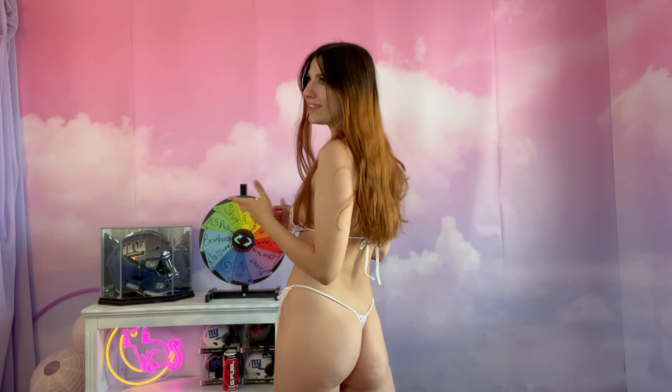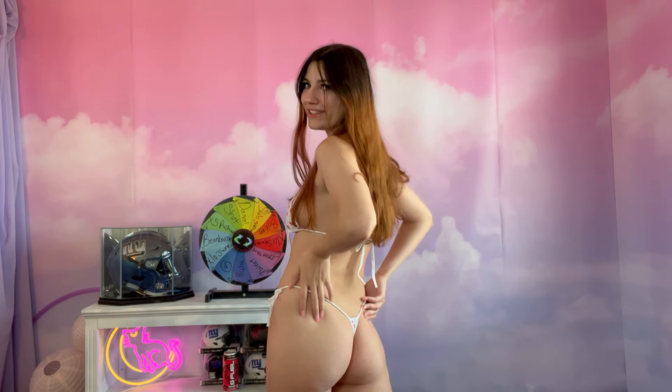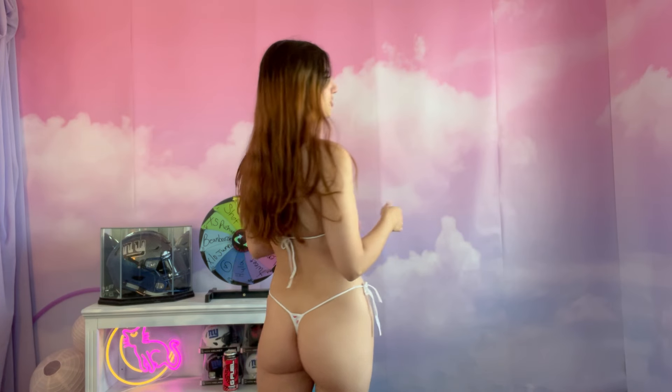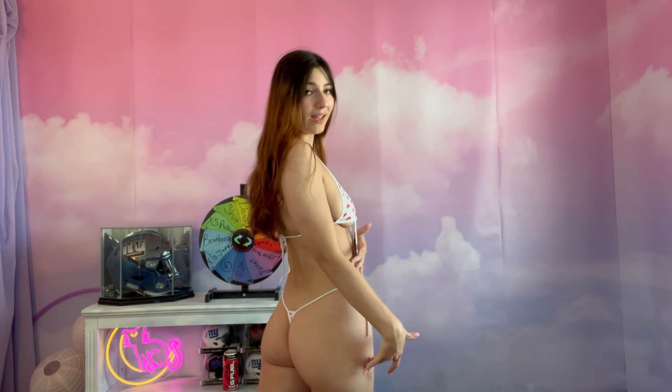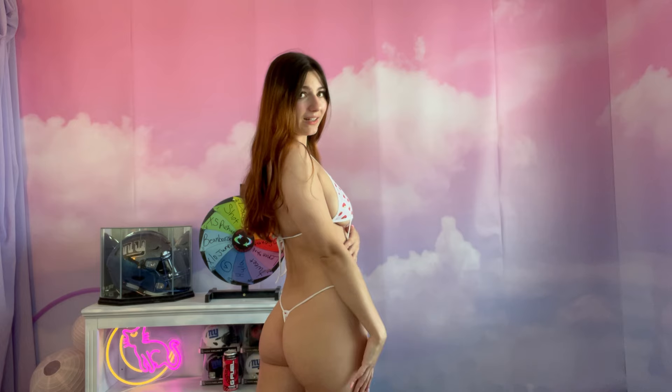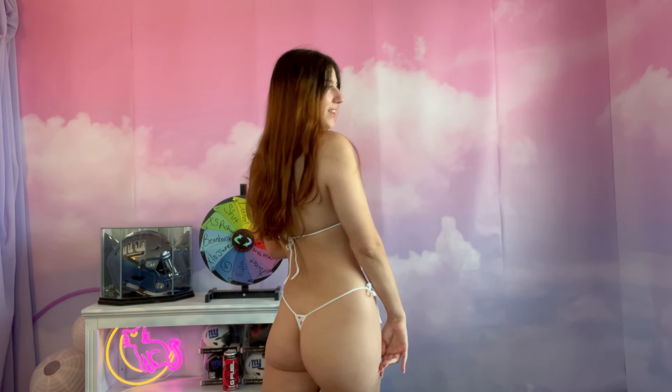So it's technically not a g-string, but with this amount of fabric — I mean, it basically is. Even though there is technically fabric there, it's pretty much string. I really like the back, and while g-strings usually aren't my favorite, this one actually complements my butt really well and looks really nice.